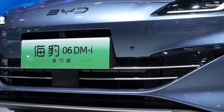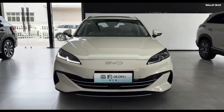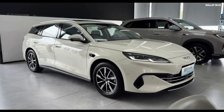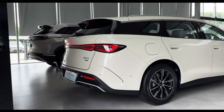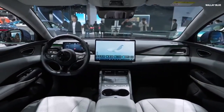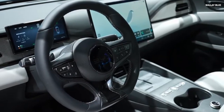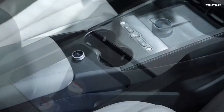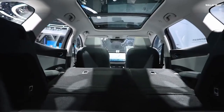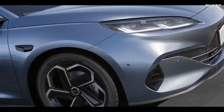The BYD Seal 06 DMI features a wagon body with a W-shaped dark-painted design at the top and parallelogram elements at the bottom, with striking headlights and a full-width taillight bar. Inside, the vehicle boasts a standard 12.8-inch touchscreen, an 8.8-inch digital instrument cluster, heated and ventilated front and rear seats, and a driver assistance system called DePilot 100, commonly known as God's Eye.